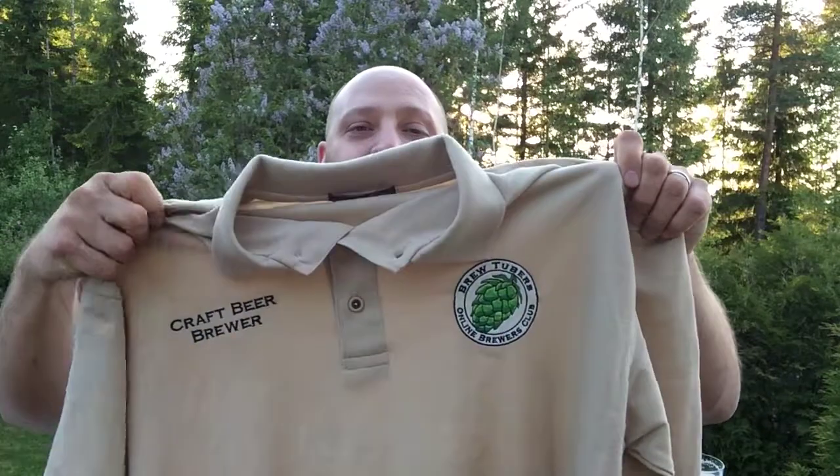For my 1,000 subscriber giveaway, all you have to do is send me an image of you — whether you're drinking or brewing beer, or just being yourself and having fun. Send me an image at tonester321@gmail.com and you'll be entered to win one of these BrewTuber shirts and one of these BrewTuber glasses. Big shout-out and thanks to MainBrewGuy for giving me a couple extra of these so I could do a second giveaway. Thanks a lot Gary — you rock, sir!